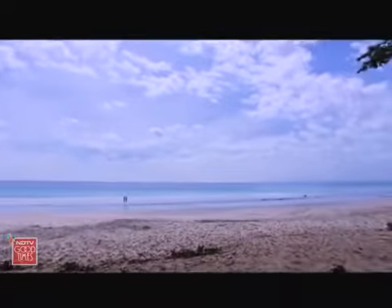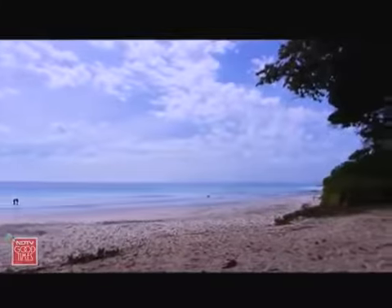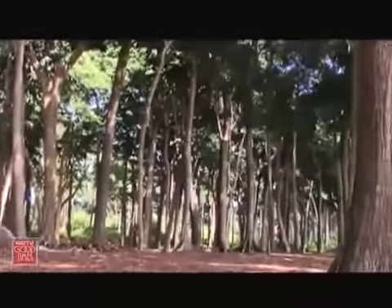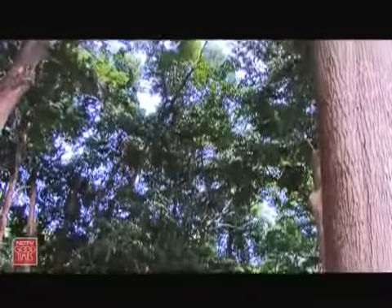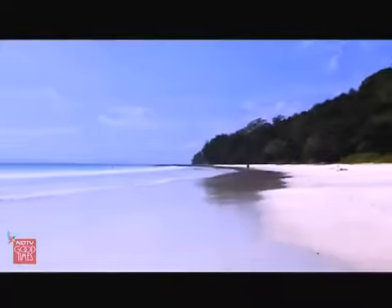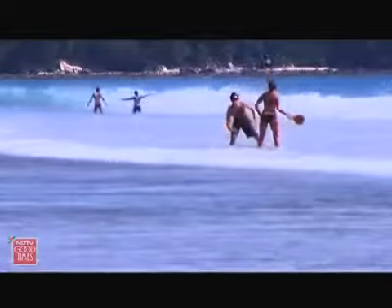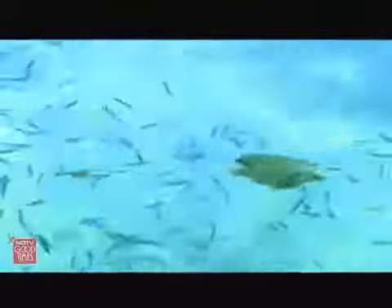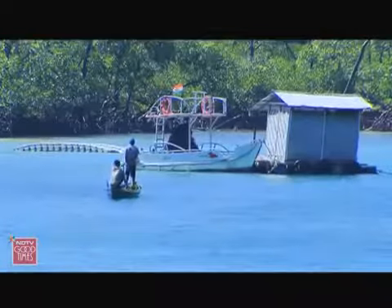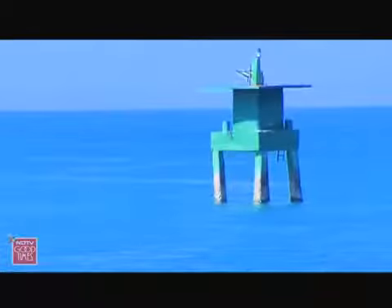This week, I continue my exploration of Havelock Island in the Andaman. My first few days here have been spent being completely bowled over by the tranquility and natural beauty of my resort, Barefoot at Havelock. In today's episode, we dig a little deeper and cast our net just a bit wider to find out what else this tiny island getaway has to offer travelers like myself.